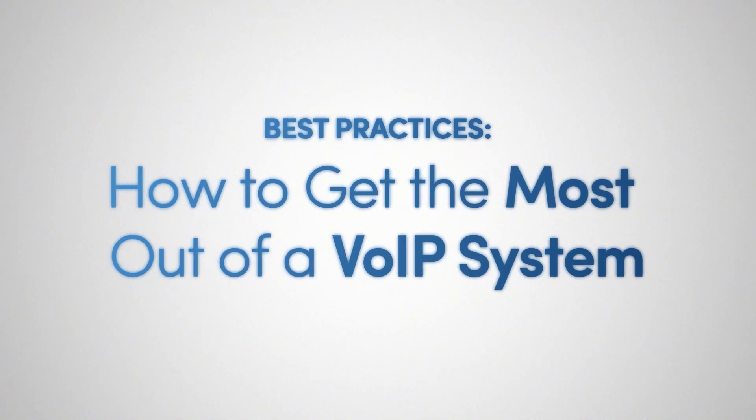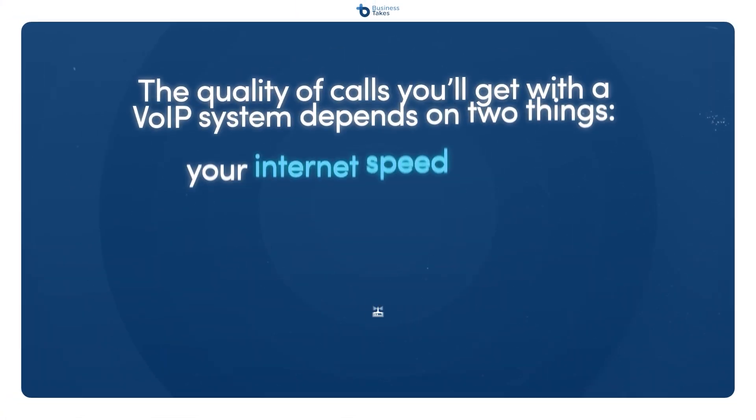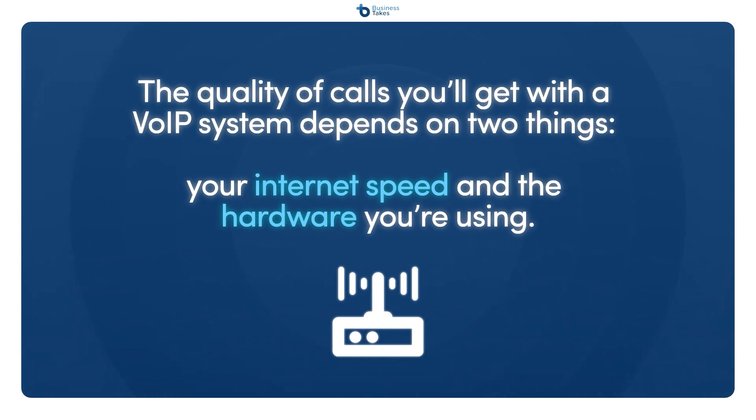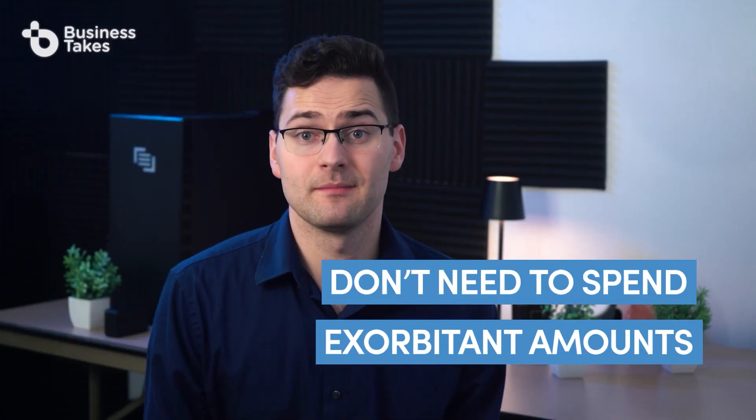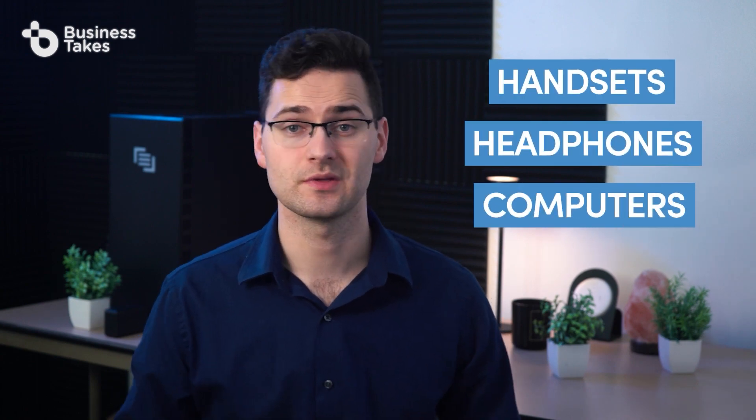Once your VoIP system is set up and running, you'll want to be sure you're using it to its fullest capabilities. Use good hardware — the quality of calls you'll get with a VoIP system depends on two things: your internet speed and the hardware you're using. While you don't need to spend exorbitant amounts for your setup, you should plan on investing in some decent handsets, headphones, or computers to use with your system.